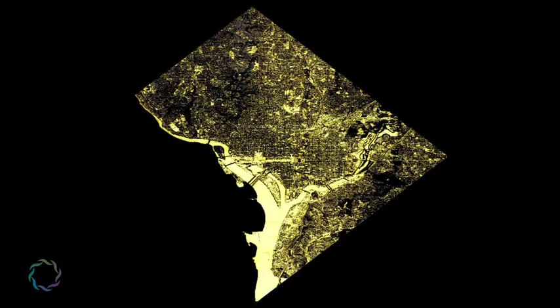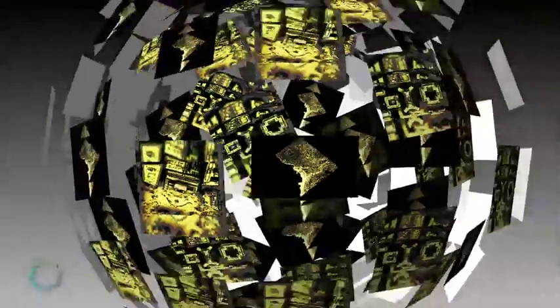Welcome to Geostellar's Sunlight Map of Washington, D.C. On our tour, we reveal the precise amount of sunlight each spot receives over the course of each year.